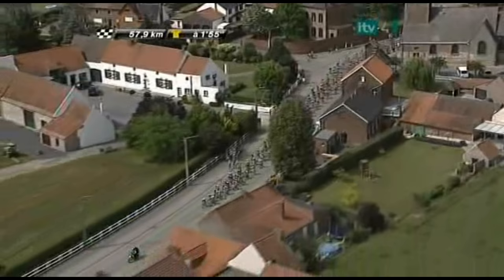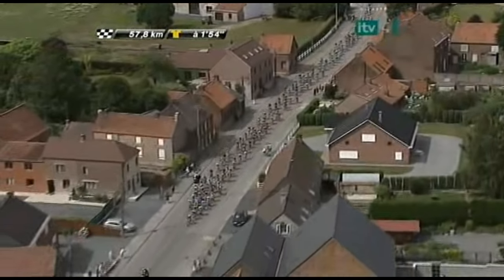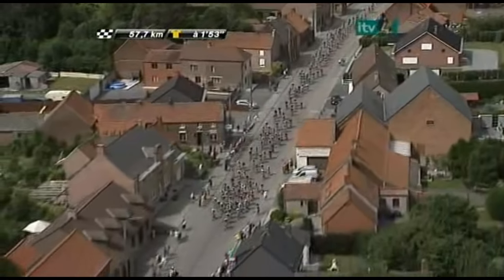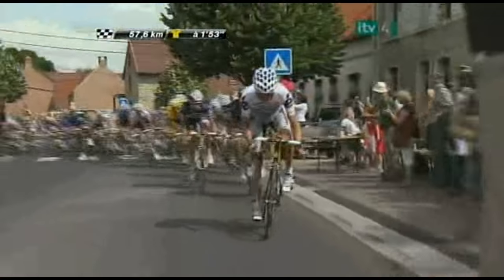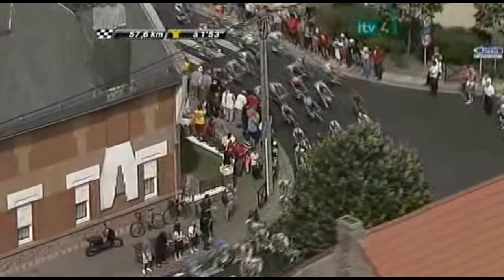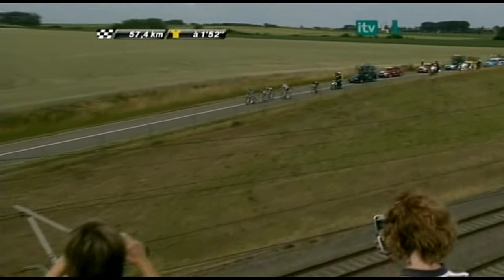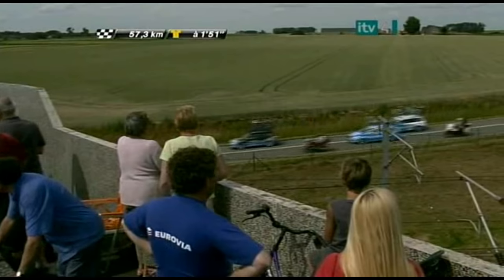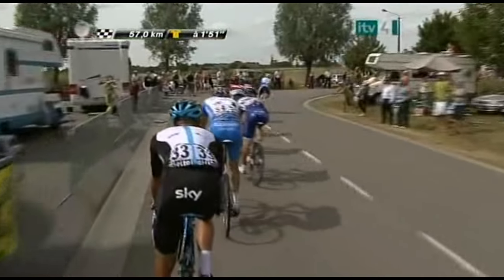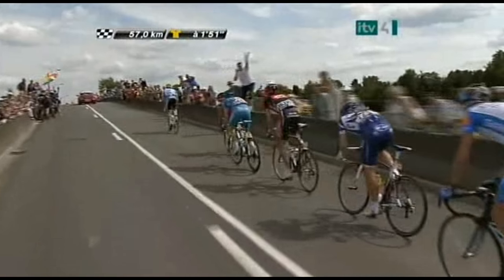The main field is stretching out, affecting the time gap. Team Saxo Bank today — despite losing the overall lead to Fabian Cancellara yesterday — have said this is a very important day to put pressure on Alberto Contador. They've got great cobblestone specialists: Stuart O'Grady has won Paris-Roubaix, Fabian Cancellara has won it twice and also won the Tour of Flanders, and Matti Breschel knows how to ride the cobblestones too. As we get closer to the finish, they'll try to put serious pressure on Contador's shoulders.